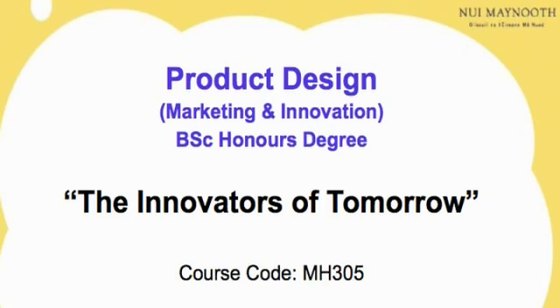So very quickly, just to end the presentation, and then I want to show you a video. I just really want to go and talk about product design at Maynooth, what we're trying to do, and other degrees across the country and in the UK, and what it actually entails.